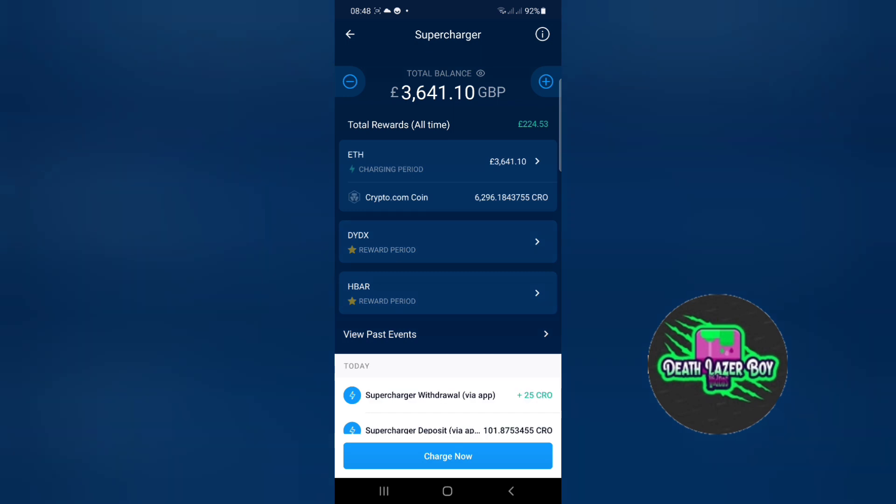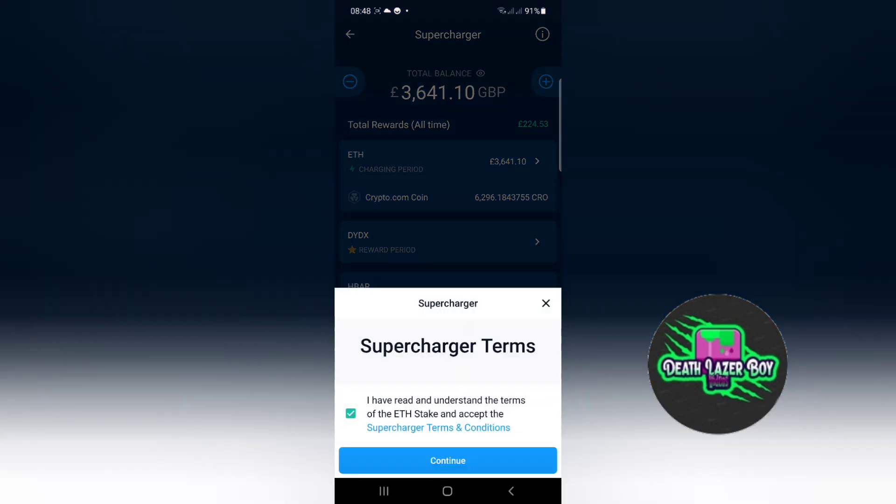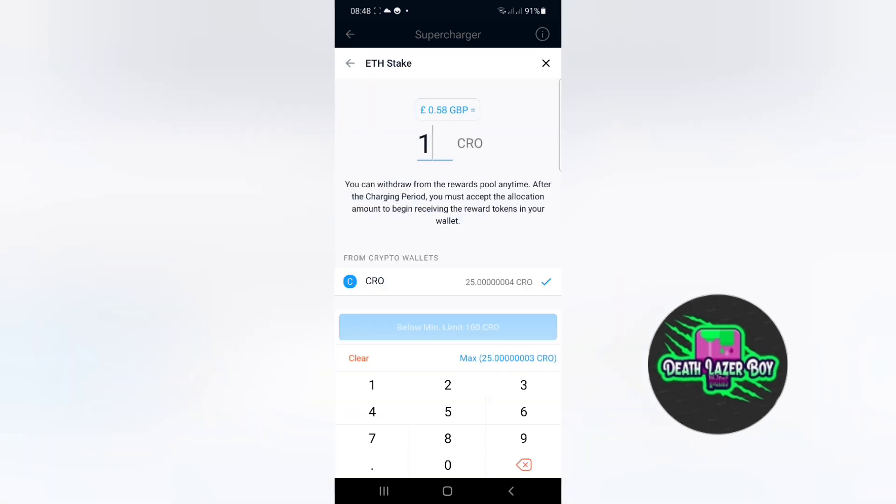Currently I've got £3,641 in there and I would like to load my supercharger, but unfortunately I only have 25 CRO in my CRO wallet, and the minimum you can charge your supercharger with is 100 CRO, as you can see here.